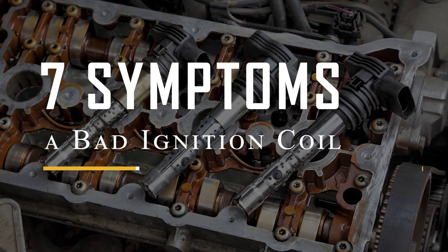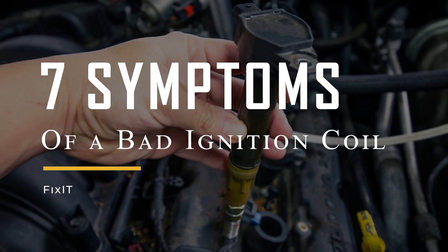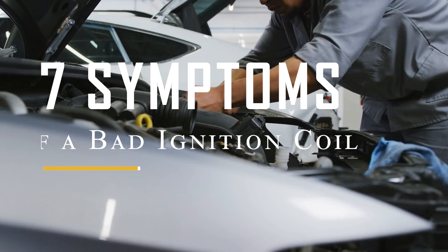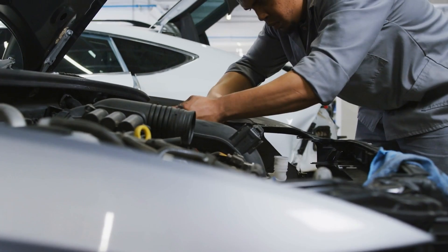Today we're going to discuss 7 symptoms of a bad ignition coil. So if you sense something's off with it, or simply want to stay informed for future reference, this video is for you. Let's get started.